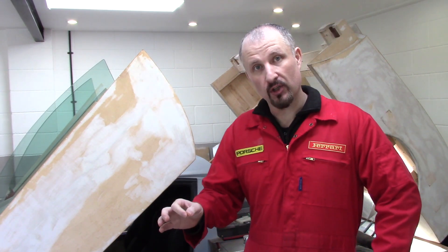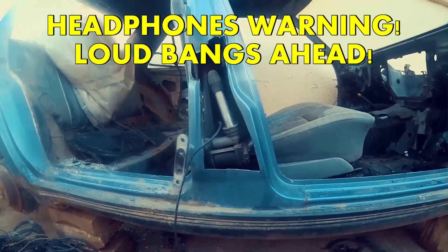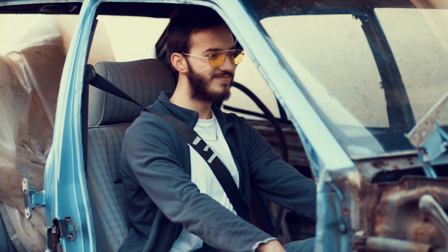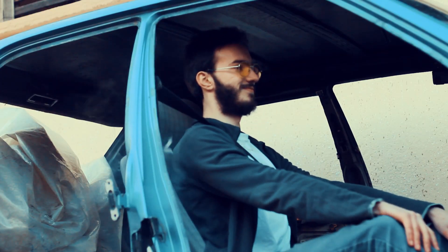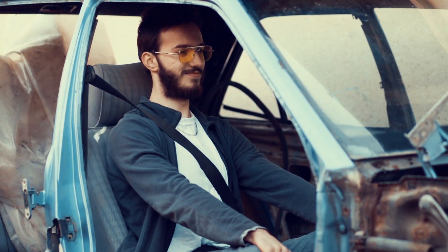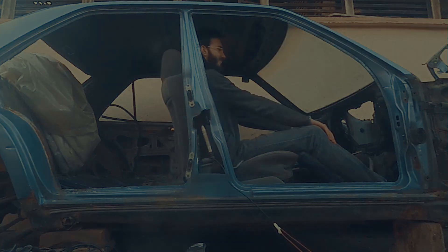One of the good things with YouTube is there's always someone out there who wants to test out the seatbelt pretensioners and upload a video. So that's how they work.